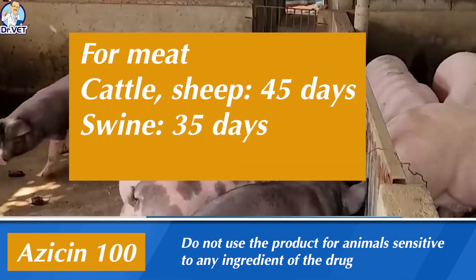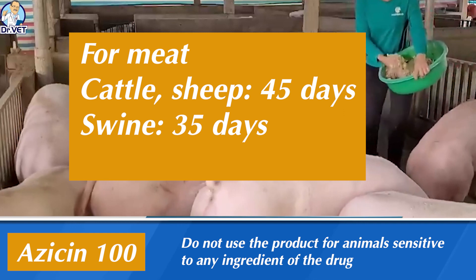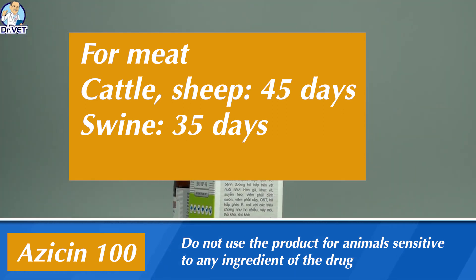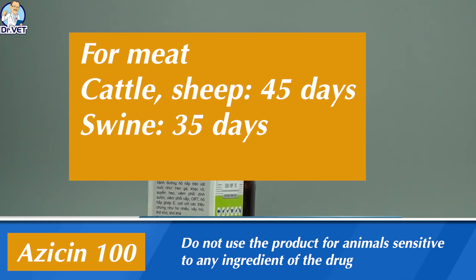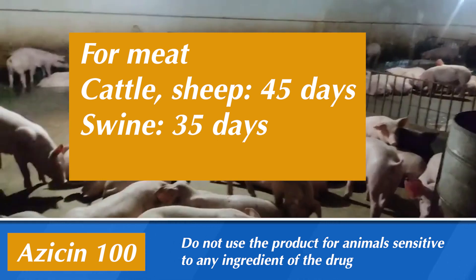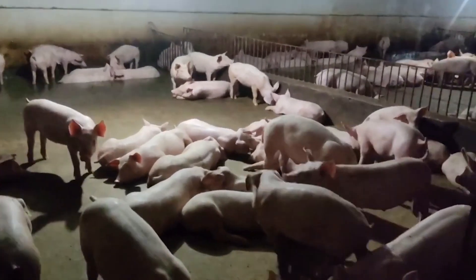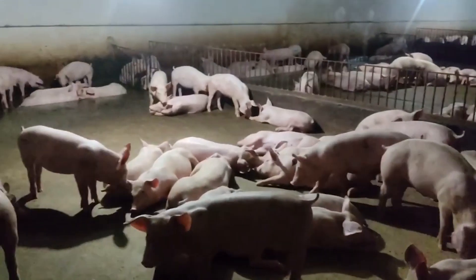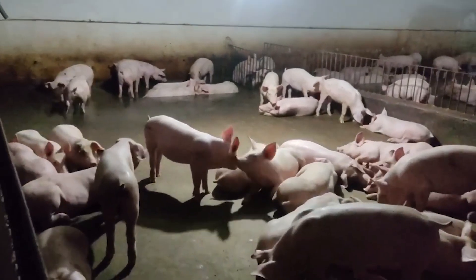When using Azacin 100, do not use the product for animals sensitive to any ingredient of the drug, or for animals with impaired liver and kidney function. Withdrawal times are: cattle and sheep — 45 days; swine — 35 days.